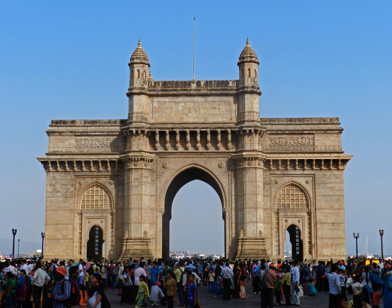The Gateway of India was built to commemorate the visit of King George V and Queen Mary to Mumbai, prior to the Delhi Durbar in December 1911. However, they only got to see a cardboard model of the monument, since the construction did not begin till 1915.